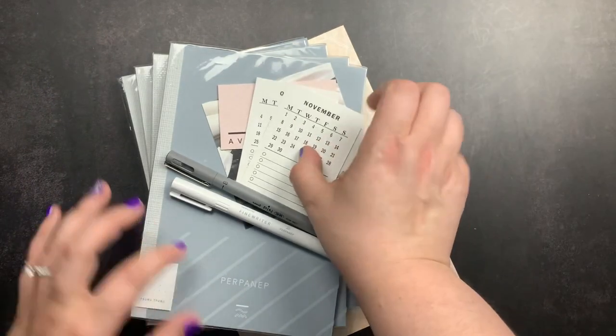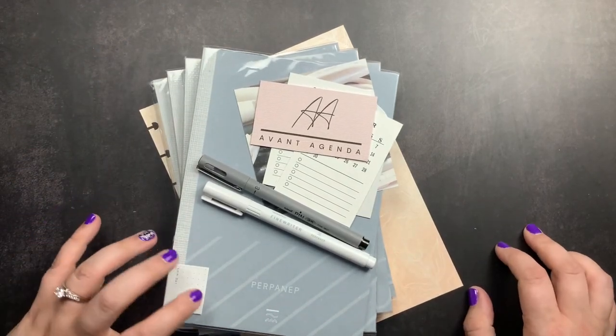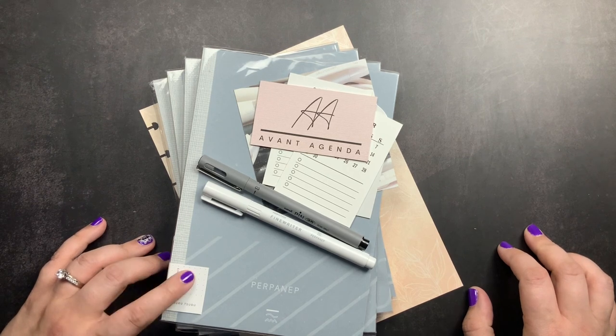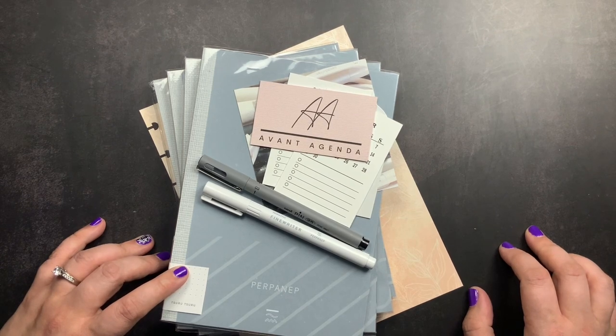So that is my unboxing from Avant Agenda. If you have any questions about anything I shared in this video — particularly the notebooks — please don't hesitate to comment below and I will definitely get back with you. Make sure you are subscribed to my channel so you don't miss the video I share in the community tab when I do writing samples in each of the three different papers. And make sure you're following me on Instagram at justscribble.yt — I also do separate giveaways over there. As always, don't forget to just scribble.